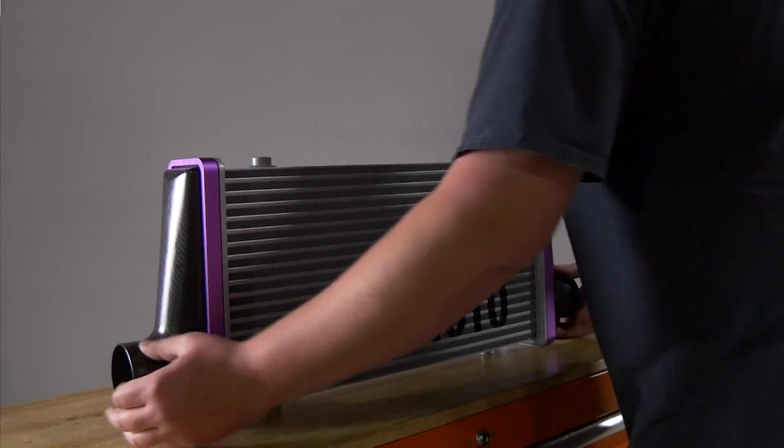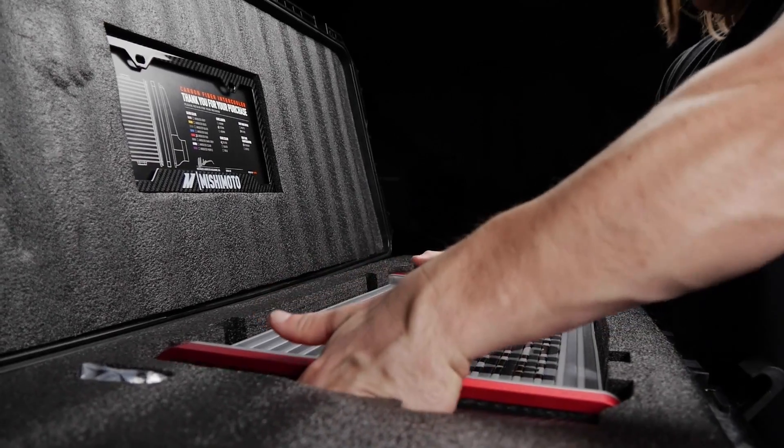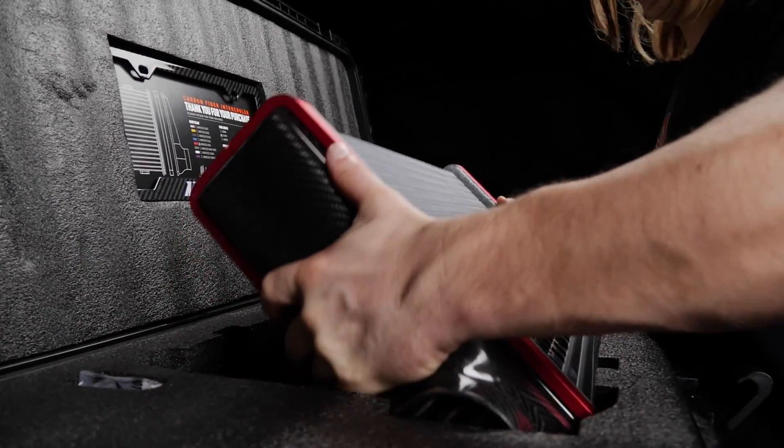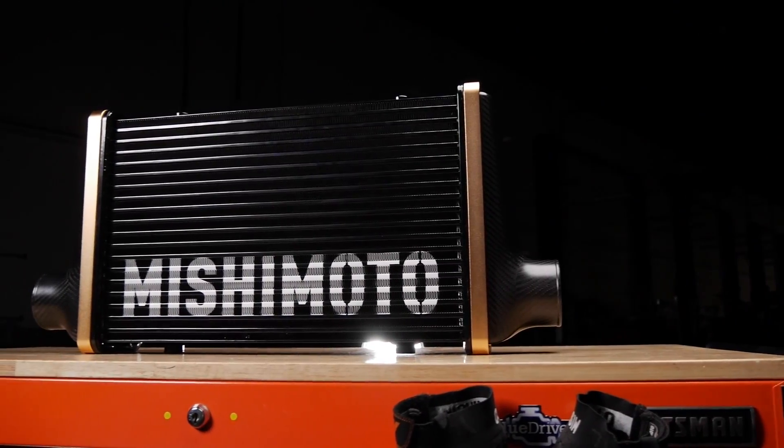The final design that we chose for our intercooler met all of our previous goals, but because of the way that we designed it, it actually wound up affording us even more flexibility for both styling and aesthetic.